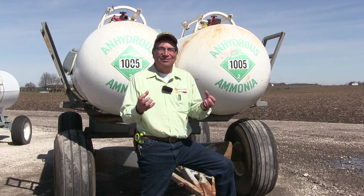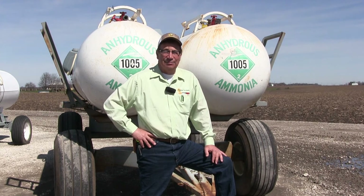Bottom line, of all the inputs that I buy at my farm, nitrogen is the one that makes me the most money — it's the most profitable. And if my calculations are correct, for every $100 worth of nitrogen that I buy, that will grow and produce $400 worth of grain.